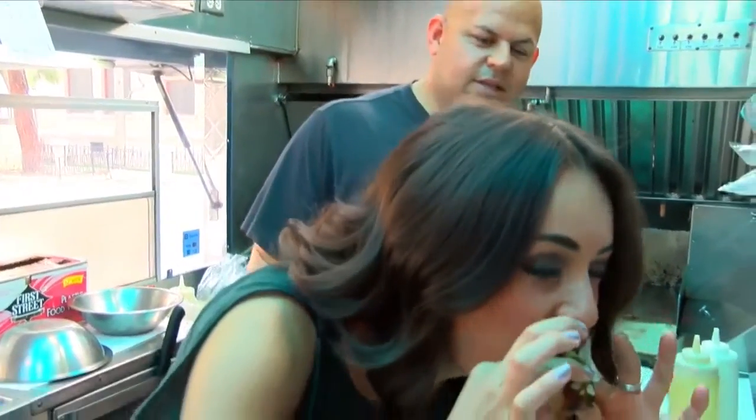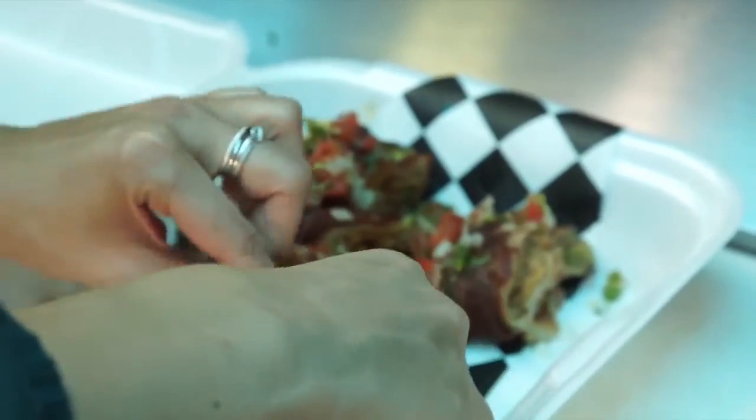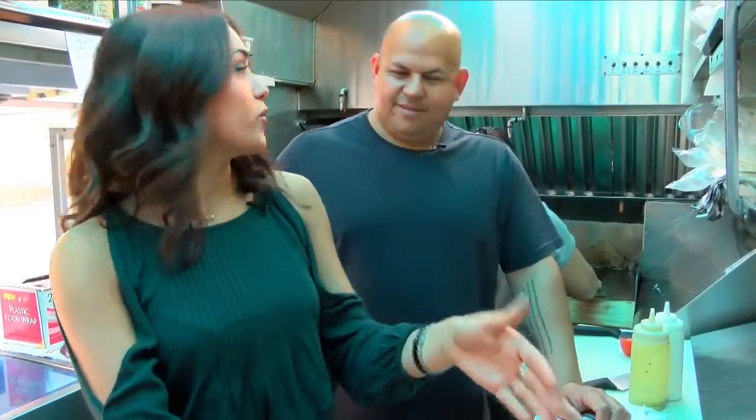I don't even know how to start with this. Where do I dig in first? Just grab it and... Just bite it? Just go for it. This is the best idea ever — adding two of the most amazing things in the world, a burrito and bacon!